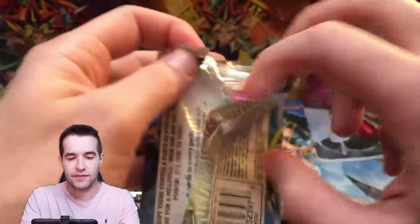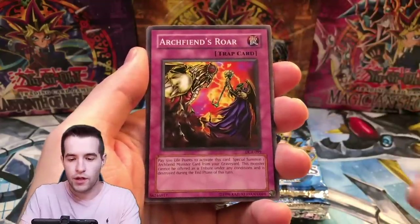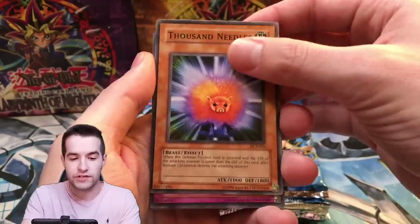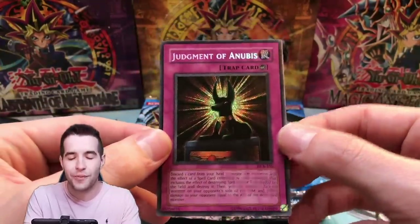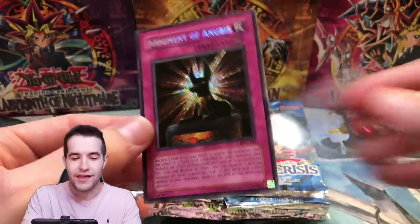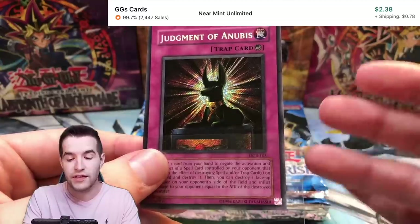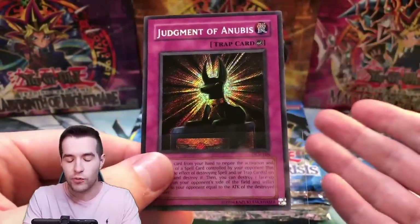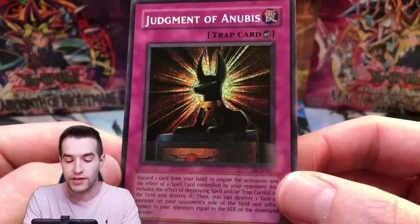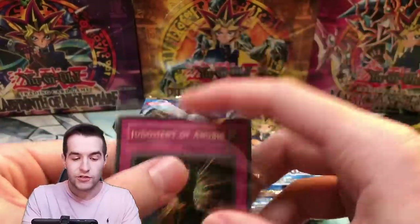Original Dark Crisis. We have a Frozen Soul, Staunch Defender, Archfiend's Roar, Thousand Needles — and ooh, a Secret Rare Judgment of Anubis! So it looks like we do have retail packs, which means we're probably not going to be pulling the Vampire Lord. For the original first 11 sets, the only difference between retail and hobby packs is the Secret Rare you can pull. Judgment of Anubis is a really nice looking card — very cheap but really cool to get an original Secret Rare. Good start.